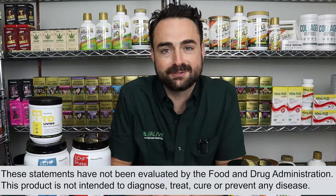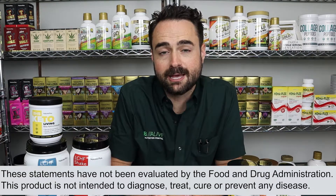Hey everyone, welcome back to the Be Alive channel. Today we're talking about the Keto line by Nature's Plus. We've got Peter here today and he's going to be discussing what's inside the product and what makes it stand out from some of the other keto products on the market today.